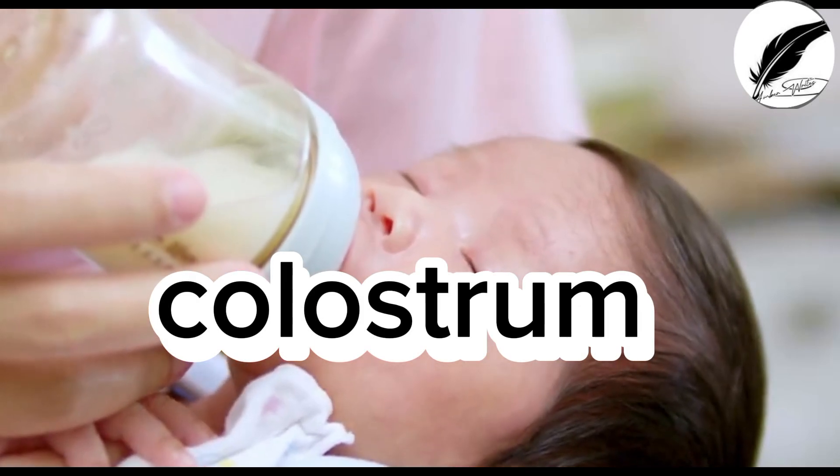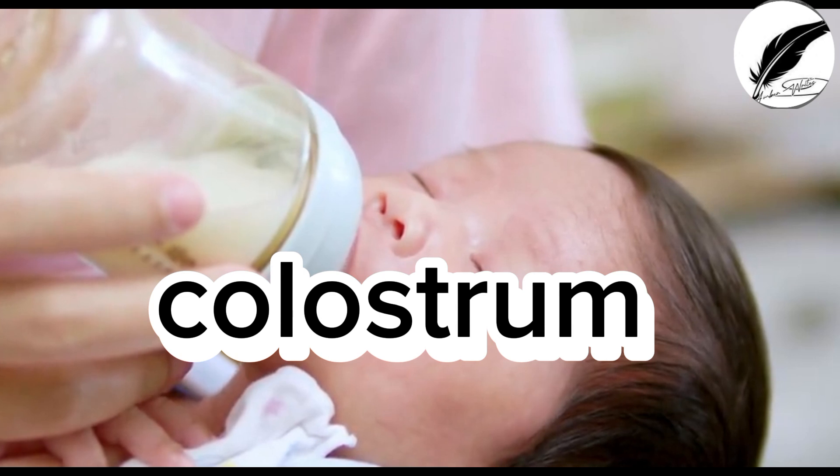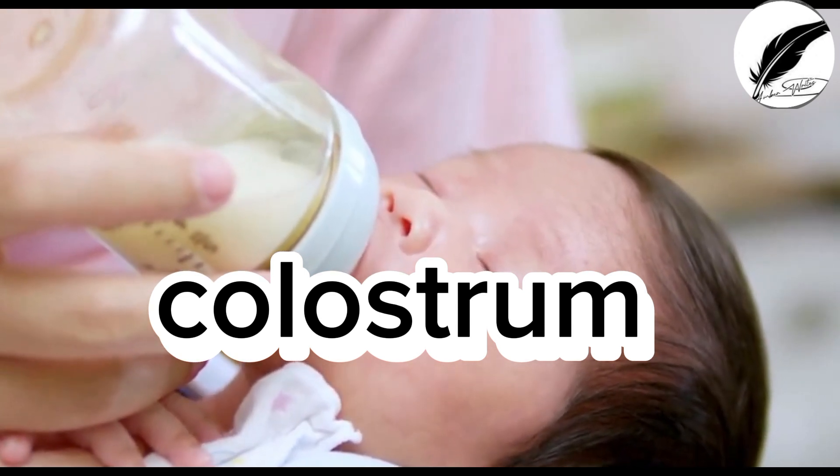Colostrum is the first milk produced by the mammary glands of a mother in the first few days after giving birth. It's a thick yellowish fluid rich in nutrients and antibodies that provide essential benefits for newborns.